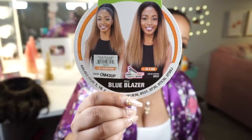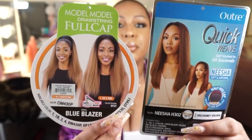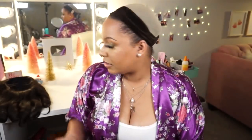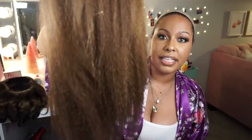The next wig is by Model Model — this is their drawstring full cap wig in the style Blue Blazer, color OM430P. It's like a blown-out kind of look. This wig is going to look like the new Outre Nisha half wig, and I also have that Nisha H302. They don't look that much alike in the stock card pictures, but in person they look alike. You can see just by the luster that it is a natural textured wig, though it is teetering on being dry — it feels dry. The ends are kind of tapered and it has a dark root. It has a long comb in the front, a comb in the back, and a drawstring.